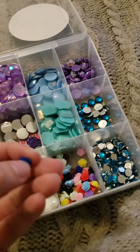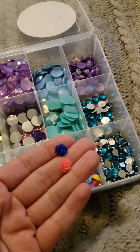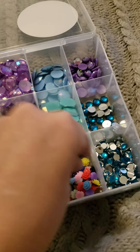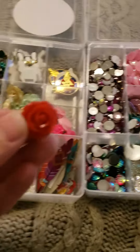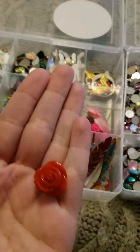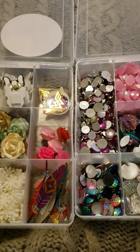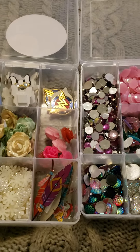I got these from Wish too — these came from a separate seller. These are like little itty bitty roses in assorted colors, but then I got some big ones too from Hobby Lobby. I know that you guys would be very excited about my bling delivery.